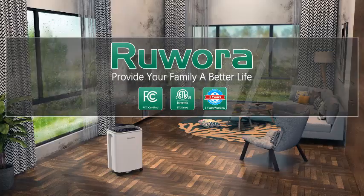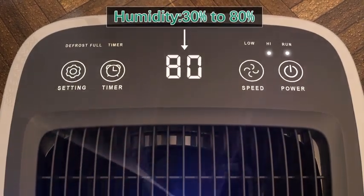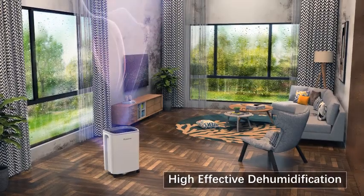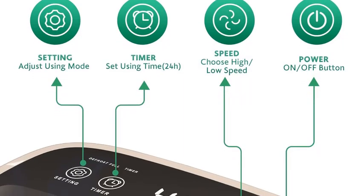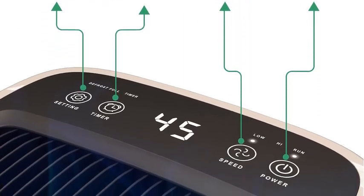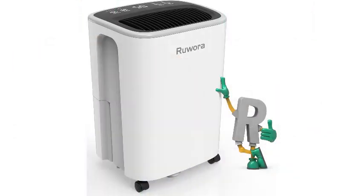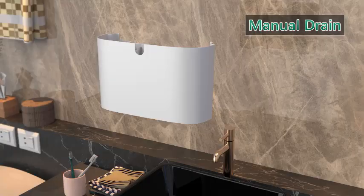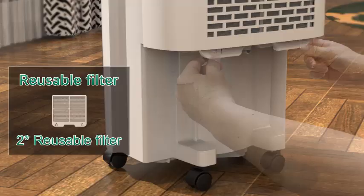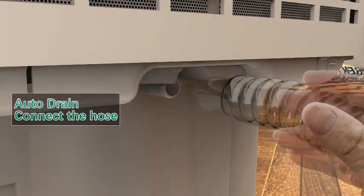Number 4. The RUWOR A2500 square feet dehumidifier is designed to tackle excess moisture in your home, ensuring a healthier environment. With a powerful 30-pint capacity, it efficiently removes humidity from areas up to 2,500 square feet, making it ideal for basements, bedrooms, and bathrooms. This dehumidifier features a 0.66-gallon water tank, allowing for extended use between emptying. For added convenience, it comes with a drain hose for continuous drainage, so you can enjoy a worry-free experience without the hassle of manual water removal.